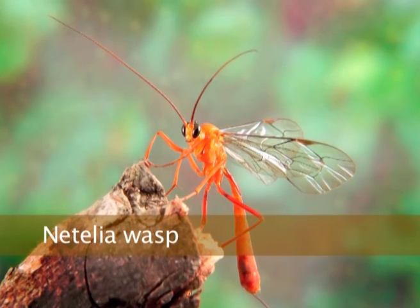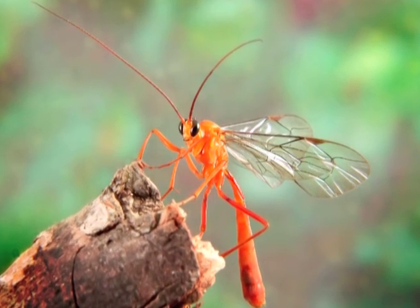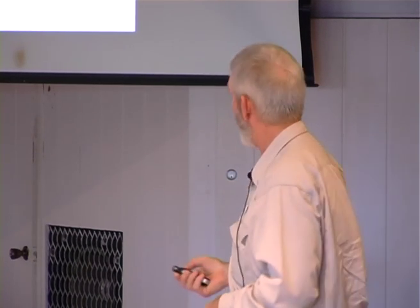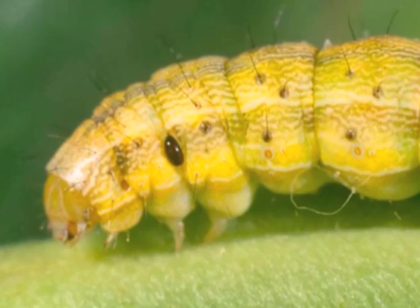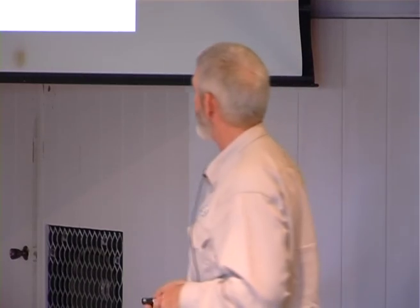We've also got ichneumonid wasps — this is the orange caterpillar parasite. Often if you've got larger grubs in a crop, whether they're Heliothis, Helicoverpa, cluster caterpillar, or looper, you'll potentially find these guys flying around looking for hosts. They sting the grub and the grub falls to the ground paralysed. The wasp lays an egg near the collar of the grub, and that hatches and feeds externally on the caterpillar and ultimately kills it — just one of many things out there working for you.